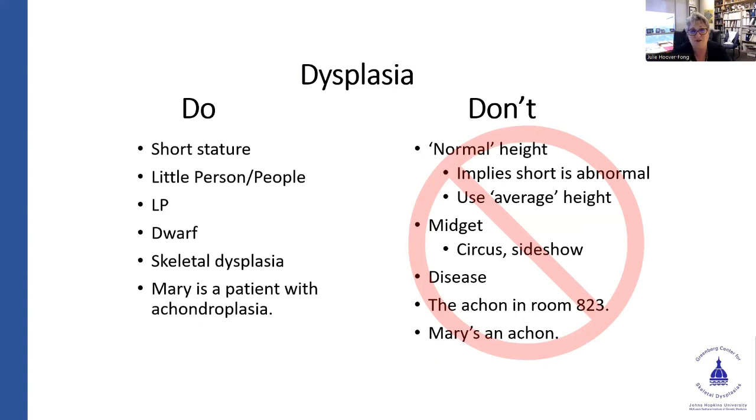Very basic do's and don'ts. Good terms to use: short stature, little person, LP, dwarf, skeletal dysplasia. From a genetic medicine and genetic counseling standpoint, using first-person terminology — 'Mary is a patient with achondroplasia.' We don't use the term 'normal' to describe height. I'm an average-stature person; a lot of my patients are short-statured. If I were 'normal-statured,' they'd be 'abnormal' — they're not abnormal, they're just short-statured. It is very hard to discuss bone structure or foramina without using 'normal' and 'abnormal,' but in reference to people, I try to avoid that.